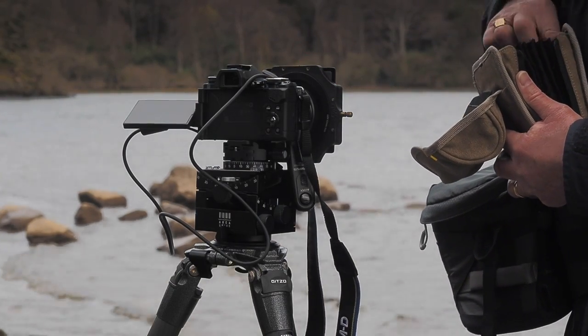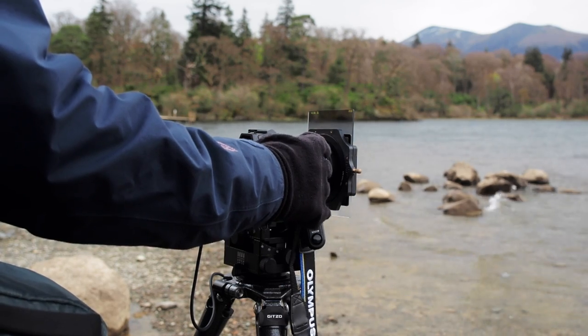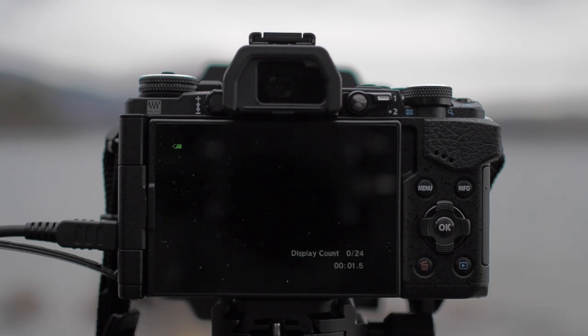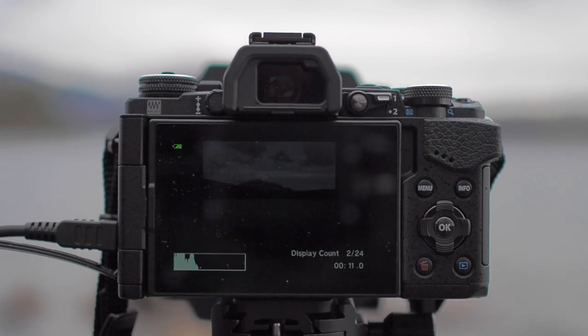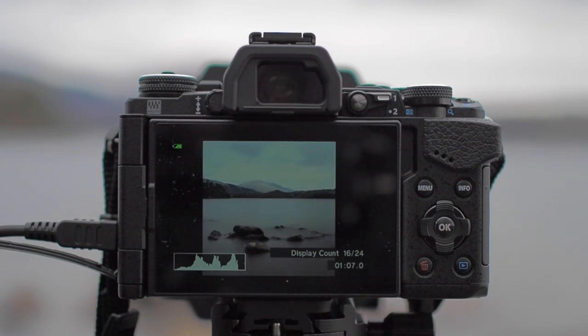I've fitted a couple of Lee neutral density filters that will give me a long exposure to smooth the water. To take the exposure I'm going to use the OMD's Live Bulb feature, which enables me to monitor the exposure as it's developing over time — I can see the progression of the exposure in real time and then stop it at exactly the right point when the histogram reaches the right-hand side.